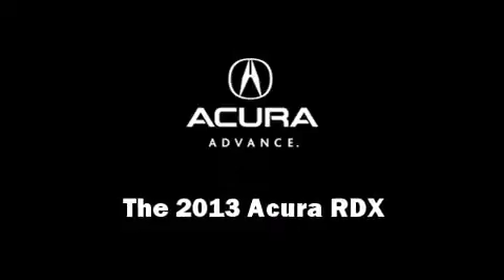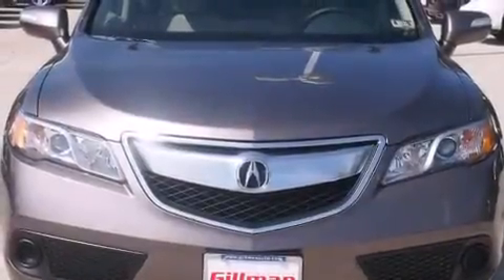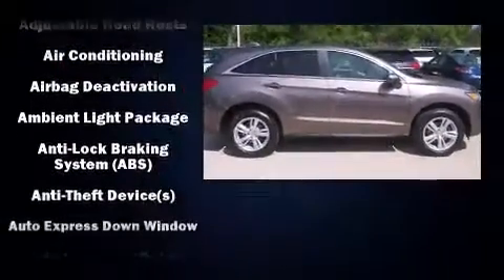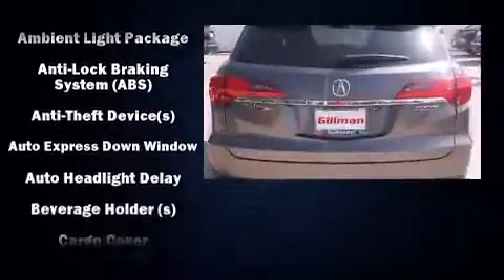Take command of the road in the 2013 Acura RDX. Smooth gear shifts are achieved thanks to the 3.5-liter six-cylinder engine, providing a spirited yet composed ride and drive.